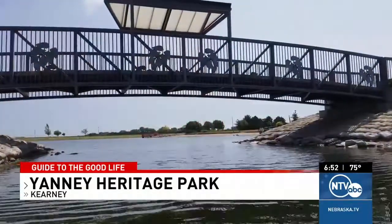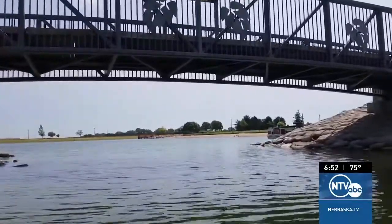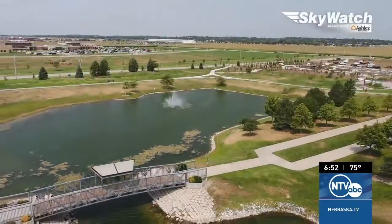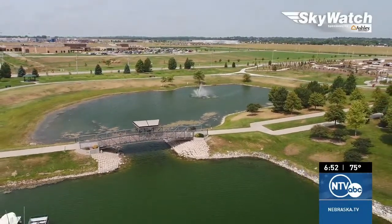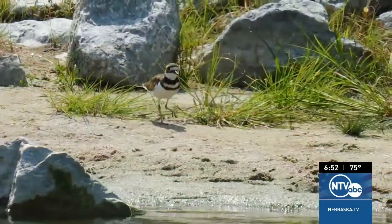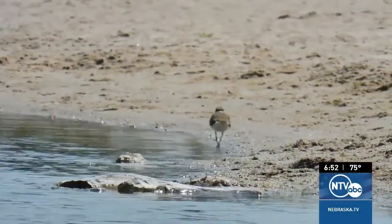We've got to travel under the bridge, which is kind of cool. I enjoy watching the beautiful killdeer shorebirds that wander along the beach.